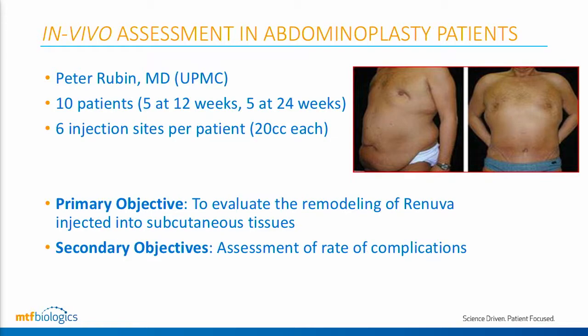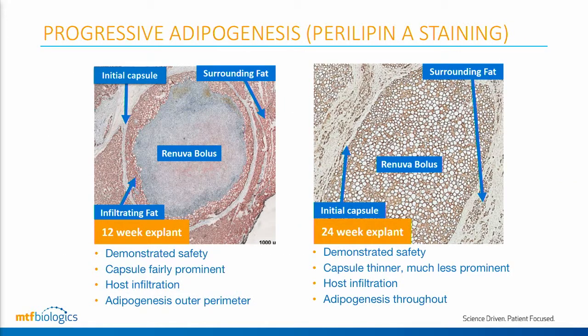The next study was done in collaboration with UPMC, where we challenged the matrix a little bit more. We took larger volumes — 20 cc volumes in six different sites — and injected them into the pannus of abdominoplasty patients, which allowed us more visibility into the histologic progression over time. At three months, consistent with what we saw in the mouse and hand studies, we found slight penetration into the matrix and adipogenesis happening around the periphery, with an initial peripheral capsule — not unexpected at that time frame. At six months, the capsule had essentially dissipated, the entire bolus was infiltrated with new fat, and we had regenerated that complete bolus with fat.